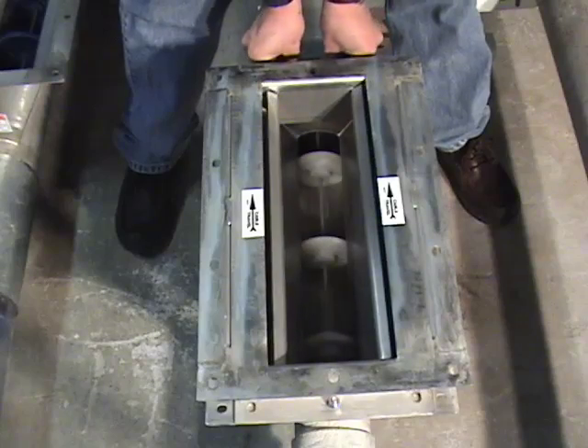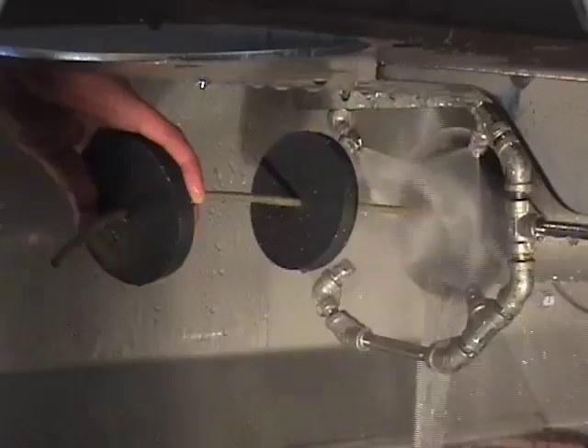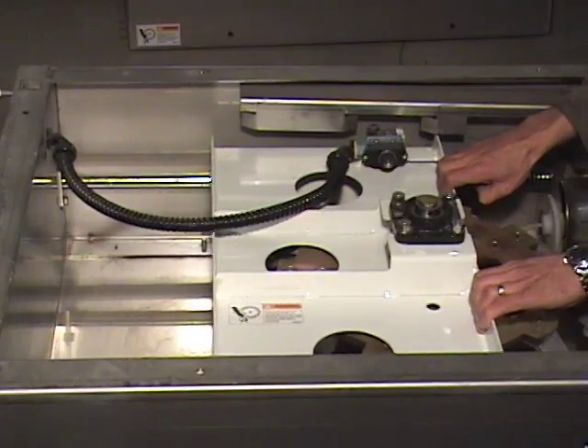When your Cablevay system does need to be disassembled, you won't need an engineer to do the job. As a matter of fact, although we do offer installation, our systems are typically installed by the people using them.